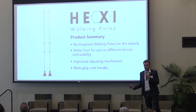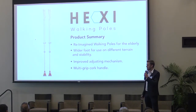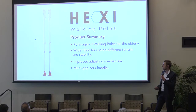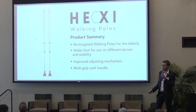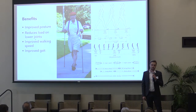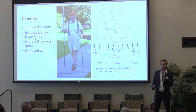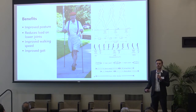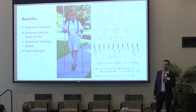This is where the HEXI walking poles were born. They are a multi-environmental set of walking poles that allow the user to maneuver freely around their terrain, around the home, and generally feel as free and as active as possible. There are a lot of benefits to using hiking poles I'd never realized — through Dr. June Fisher I found huge health benefits such as improving posture, reducing stress load on the lower joints and ankles, and improving walking speed and generally the gait of the user.